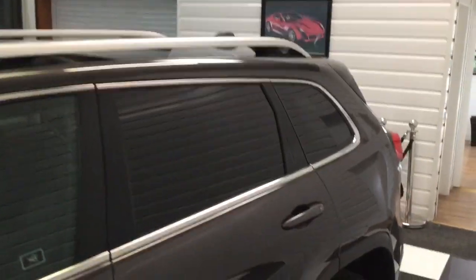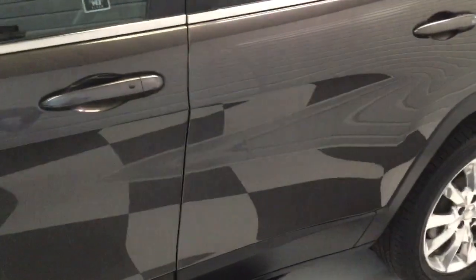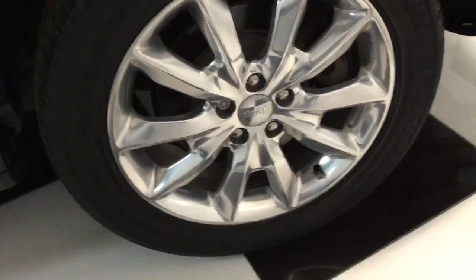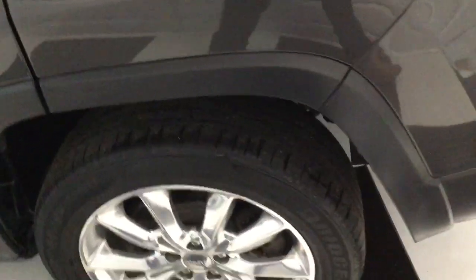Mirrors are power folding. It's got privacy glass to the rear, roof rails. It's very, very nice. Bridgestone tyres there.